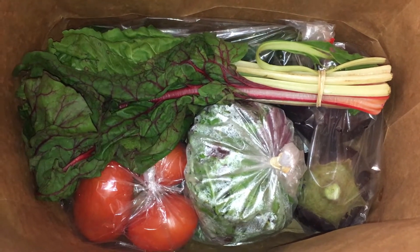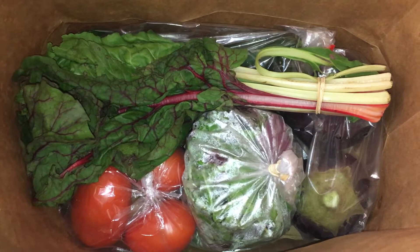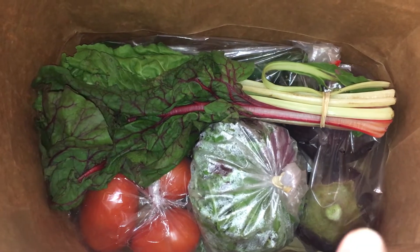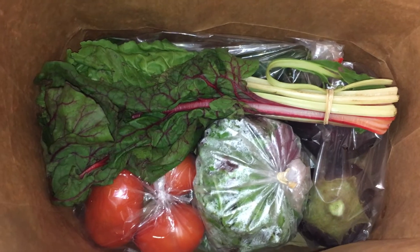I actually saw this list and paused our subscription so that we wouldn't get this week, because it's got eggplant, which we do not like, and I think that was all.